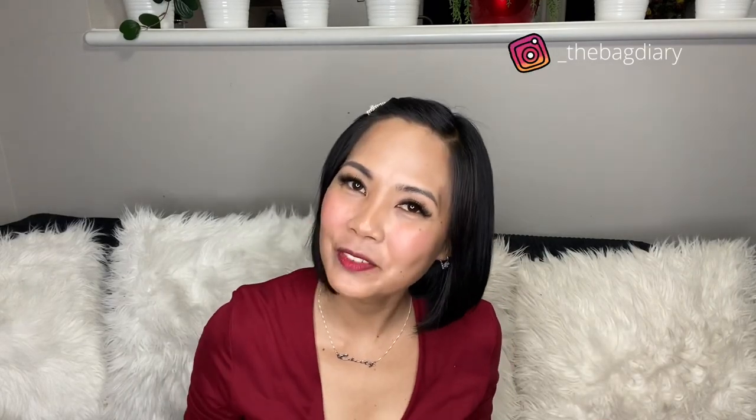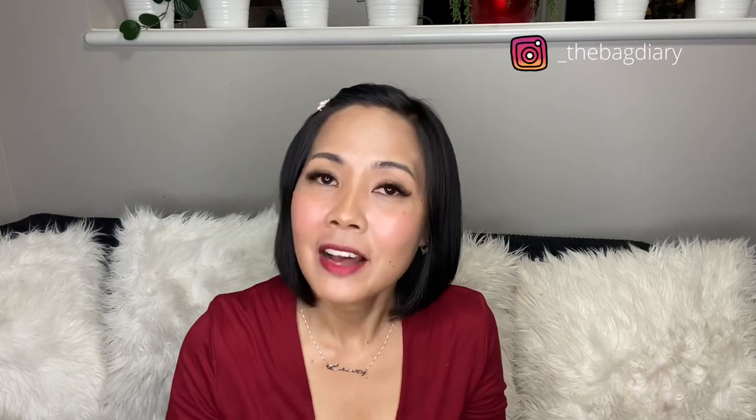See you on my next video. Thank you so much for watching. Please show some love by clicking the subscribe button and hitting the bell to get notified when I upload. Follow me on Instagram as well. Bye!